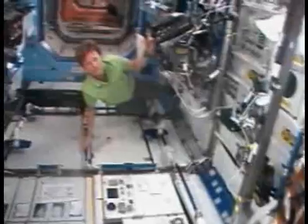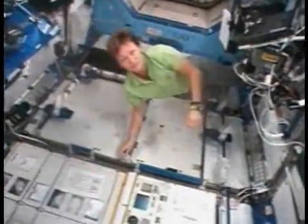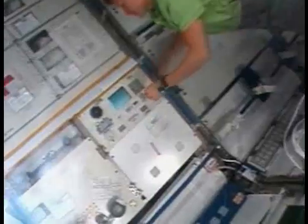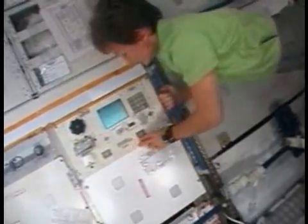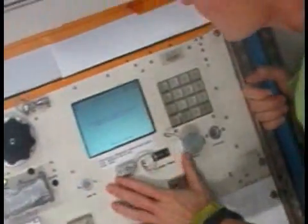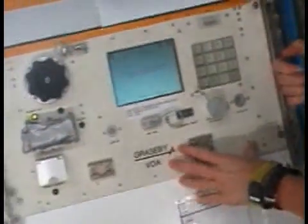On orbit, we also have ways of measuring some of the components in our air. I'm going to show you the volatile organics analyzer. This hardware uses gas chromatography and ion mobility spectrometry to analyze different types of components in our air that we might worry about. It has a little air inlet valve, and it can measure these components real time and give us some data on board the International Space Station.